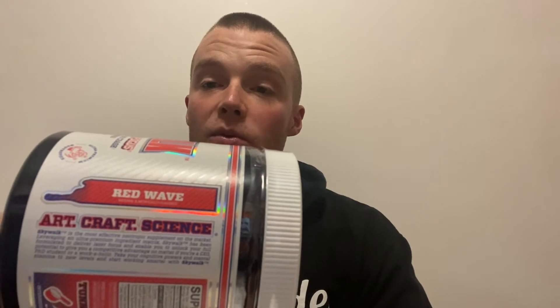The new flavor is Red Wave. When it came out I was thinking, what is Red Wave supposed to taste like? I had no idea. I heard it being compared to Red Bull, and I really hope that's not the case because I'm not a fan of Red Bull — I think it tastes disgusting.